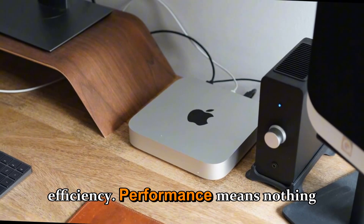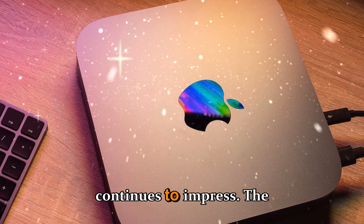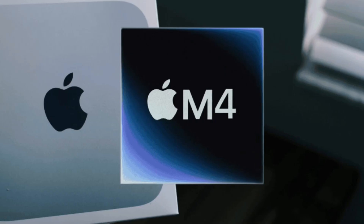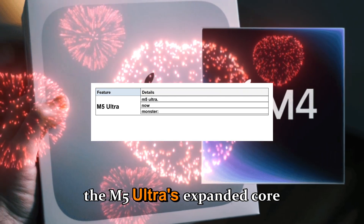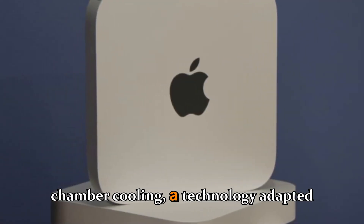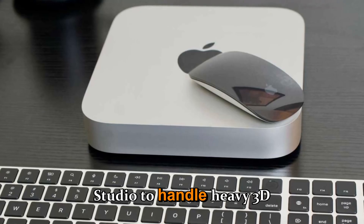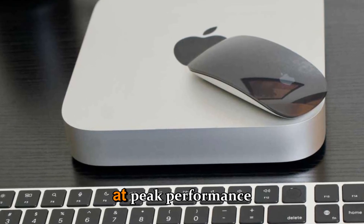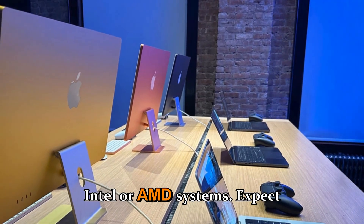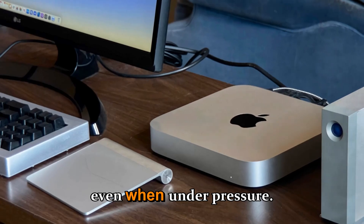Performance means nothing without cooling, and that's where Apple's design team continues to impress. The current Mac Studio already runs impressively quiet, even under sustained workloads. But with the M5 Ultra's expanded core count, Apple is reportedly improving internal heat dissipation through liquid vapor chamber cooling — a technology adapted from the MacBook Pro line. This could allow the Mac Studio to handle heavy 3D rendering or machine learning tasks at peak performance without throttling, maintaining incredible performance per watt even under pressure.